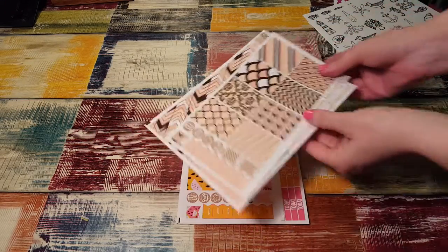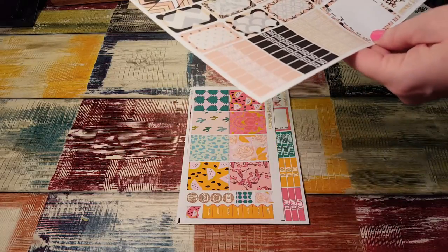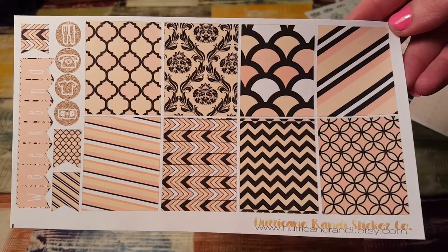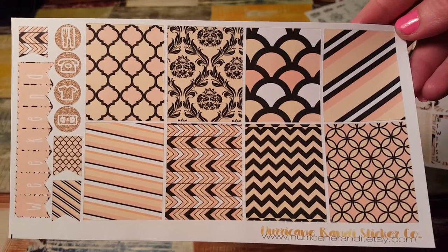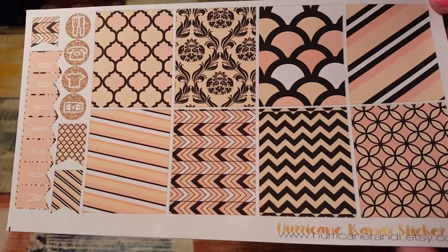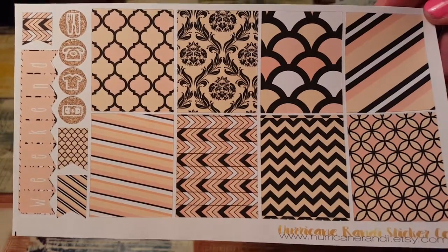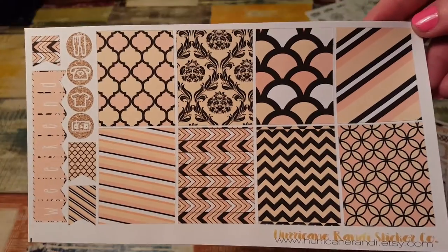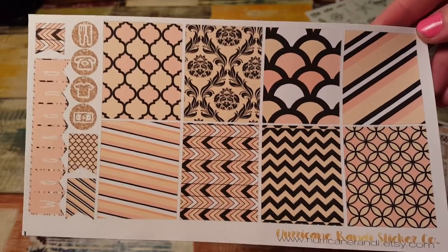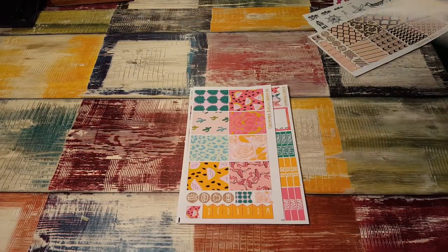And then here are the three kits I ordered. This one is called Peach Abstract — it's so pretty. The colors are so vivid. Girl, did you get a new printer or something, like a new cameo? Because the colors are even more vivid than they were before, I think. They're really really pretty.